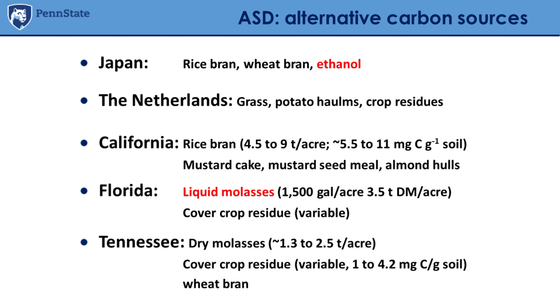The approach developed in Florida is somewhat different. In Florida, liquid molasses — a byproduct of the sugarcane industry — is used in combination with composted poultry litter. Before I started working with my colleagues there, they also tested cover crop residues as a carbon source. In Tennessee, a researcher who moved from Florida has been testing dry molasses, cover crop residues, and wheat bran. There is really a variety of approaches.